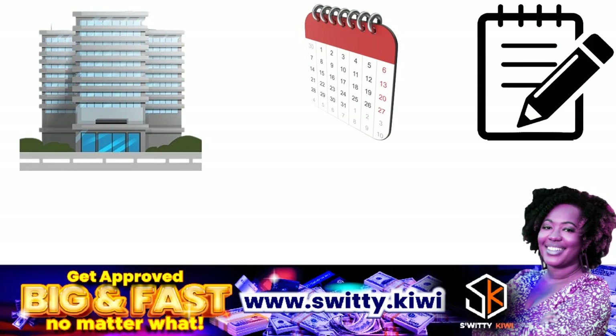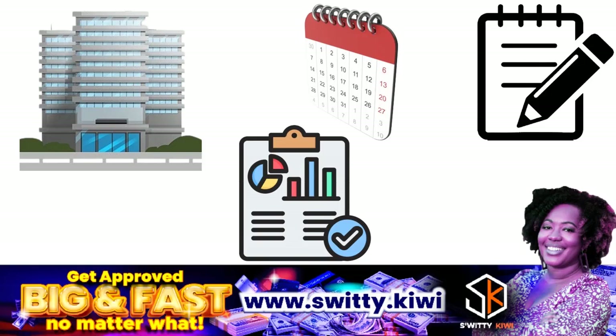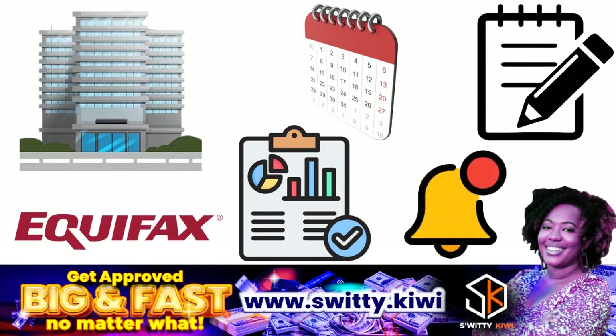The third step is results in 30 days. Within 30 days of your dispute, Equifax will notify you of the results of their dispute investigation.